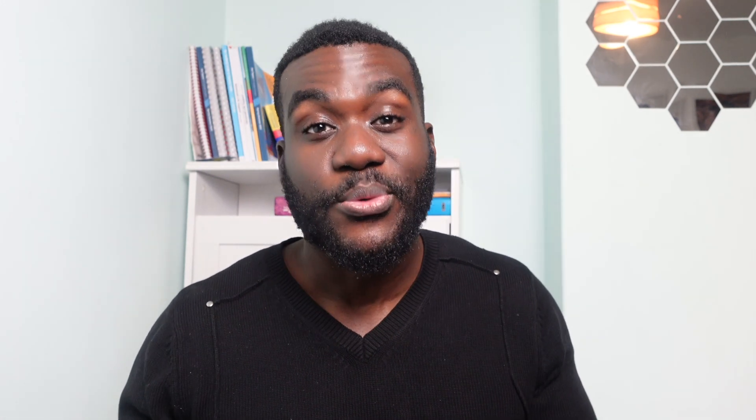Ozempic, like many other medications, does have its own side effects, including nausea, vomiting, some abdominal discomfort, and also changes in bowel habits such as constipation or diarrhea.